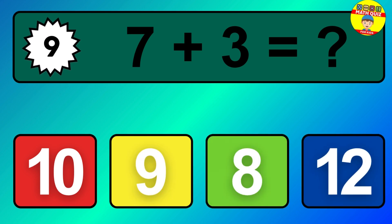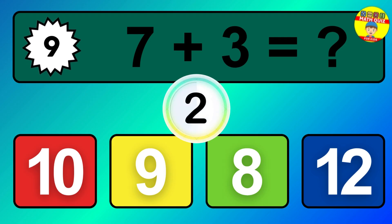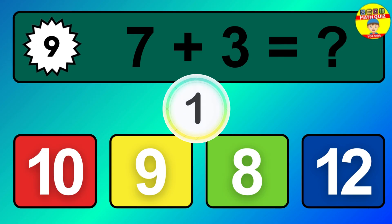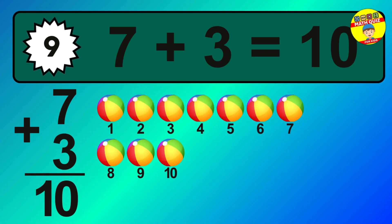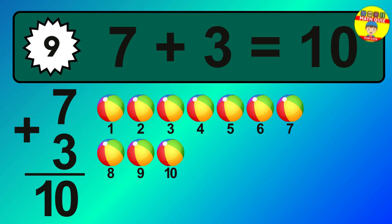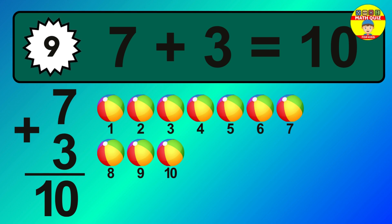Question 9. 7 plus 3 equals what? 1, 2, 3, 4, 5, 6, 7, 8, 9, 10.